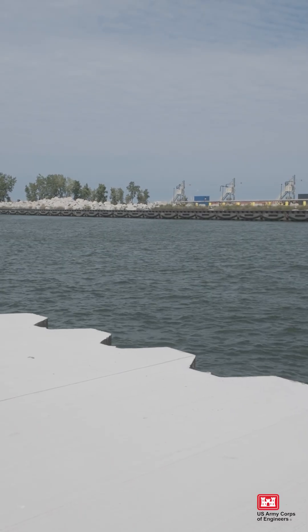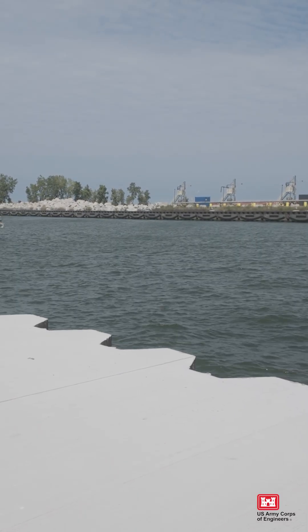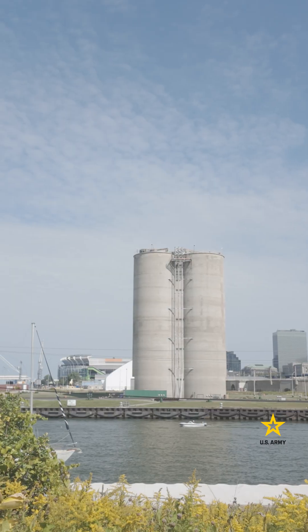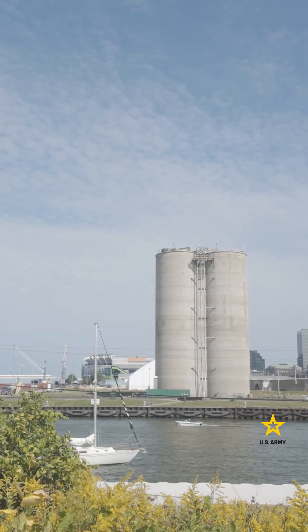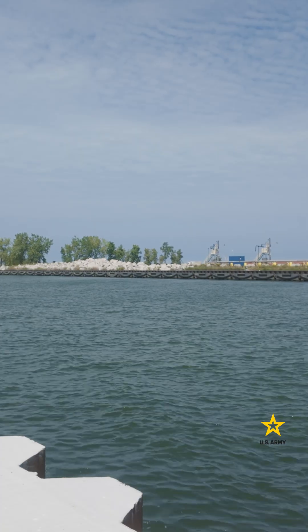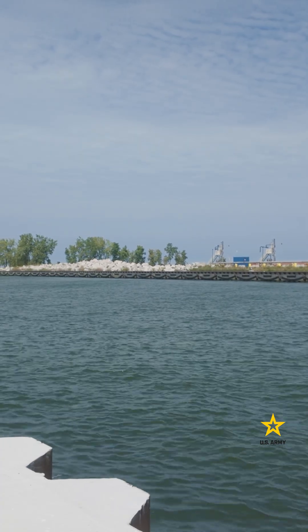With construction now finished, Cleveland has a stronger, safer pier, ensuring this space remains one of the city's best spots to walk, fish, or simply enjoy the lakefront. It's an investment not only in infrastructure, but in our community, our economy, and our future.